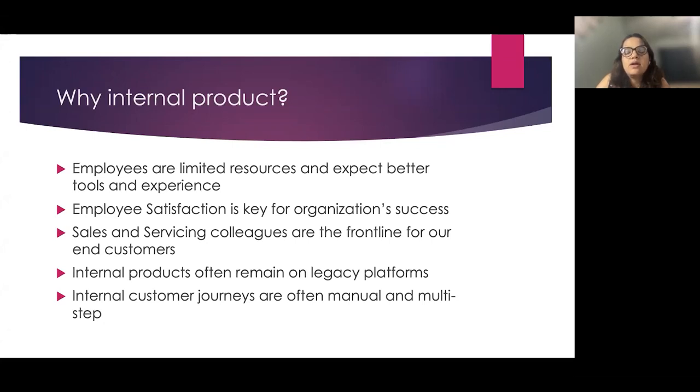Why internal products? Internal products help our colleagues better serve our end customers. Employee availability is always limited compared to its demand. As Richard Branson says, take care of your employees and they will take care of your customers. Often, internal products are lower in priority compared to customer-facing products. With the recent focus on digital transformation, customers expect not only high-quality products but also high-quality customer experience across all channels — phone, mail, digital, or web. For our colleagues to better serve customers, they need better tools, but their journeys with those tools are often disjointed, manual, and involve multiple steps.